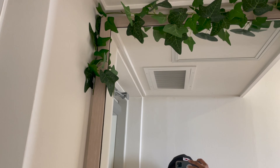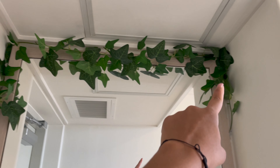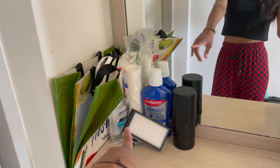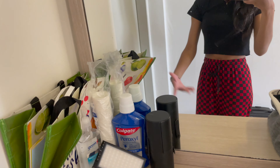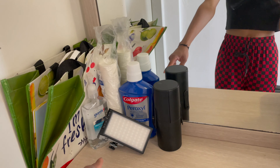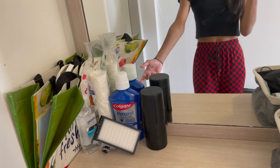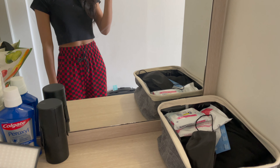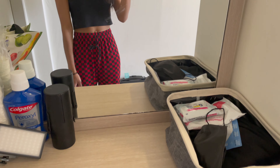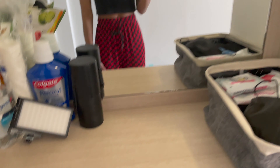This is the entrance of my dorm. Every single and double dorm has a mirror when you first walk in, so I put some little shrubbery here to make it feel more welcoming and vibey. I have hand sanitizer and mouthwash here — I usually use these when I first come in because of COVID, and I'll use hand sanitizer if I have guests.